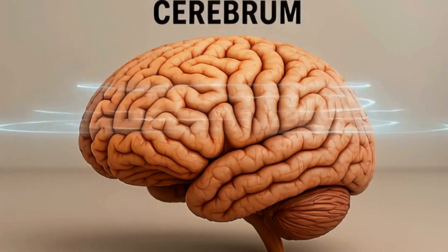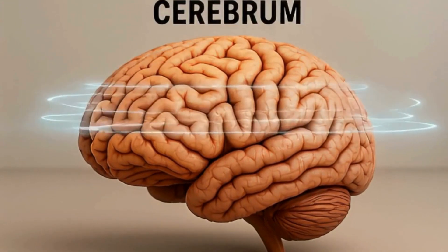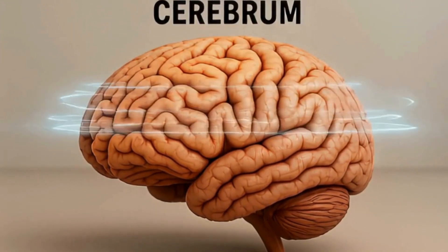This is the cerebrum, the largest part of the brain, controlling thought, memory, movement, and emotions.